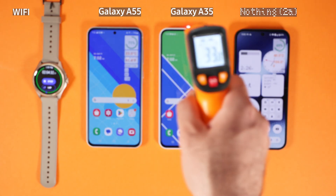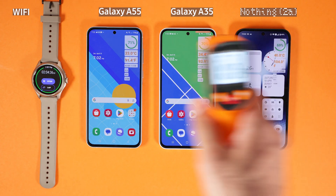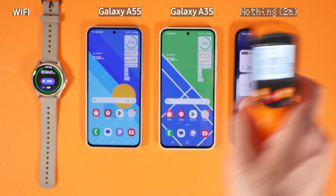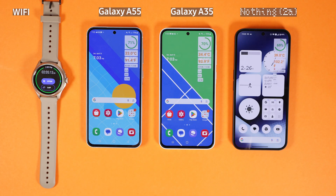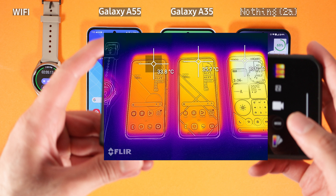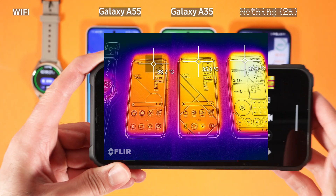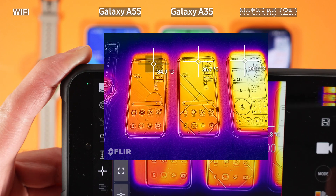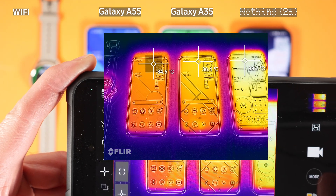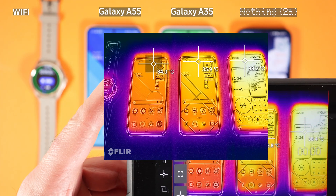In terms of body temperature: Galaxy A55 is at 33°C (92°F), A35 at 35°C (96°F), and Nothing Phone 2A at 38°C (100°F). Nothing Phone 2A did not do a great job in terms of thermals. Using the FLIR app to test temperatures confirms that Nothing Phone 2A is hotter than the other two phones. Galaxy A55 did the best job here — kudos to Samsung for creating such a thermally efficient chipset.